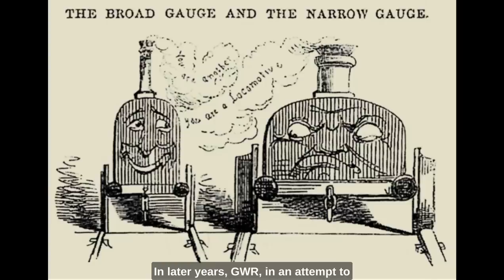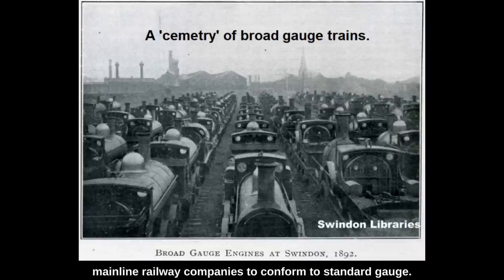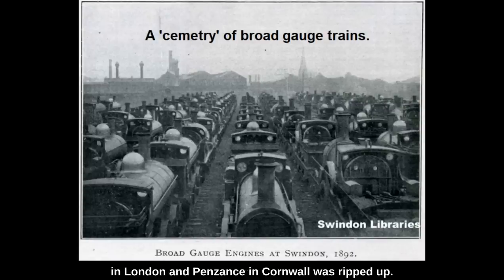In later years, GWR, in an attempt to preserve its wide gauge, experimented with putting a third rail on many of their tracks. This third rail meant that wide gauge and standard gauge trains could use the same tracks, but the GWR trains couldn't use standard gauge tracks. It worked for straight pieces of track but didn't really work at intersections, and the point systems were phenomenally complicated. In the end, parliament passed a law forcing all mainline railway companies to conform to standard gauge. On the weekend of the 20th to the 23rd of May 1892, the last stretch of broad gauge railway, running between Paddington in London and Penzance in Cornwall, was ripped up. Standard gauge had won the day.